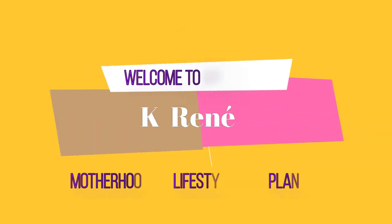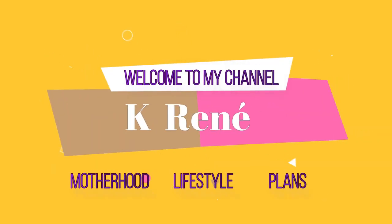Hey y'all, I got a quick Kroger haul for y'all. We're about to get ready to grill — we've been to the pool earlier, babe is leaving tomorrow so we're doing a little something so they can take some food with them and we'll have some stuff to eat. I'm gonna show y'all real quick what I got.